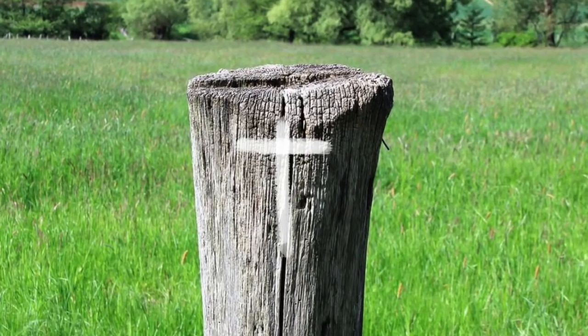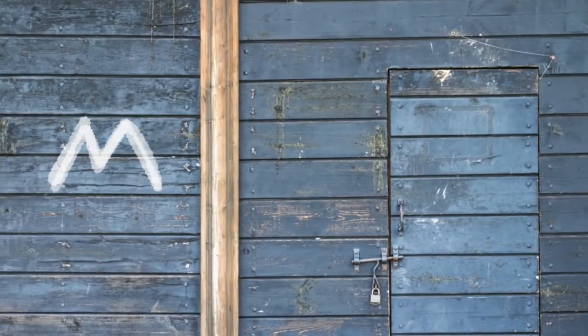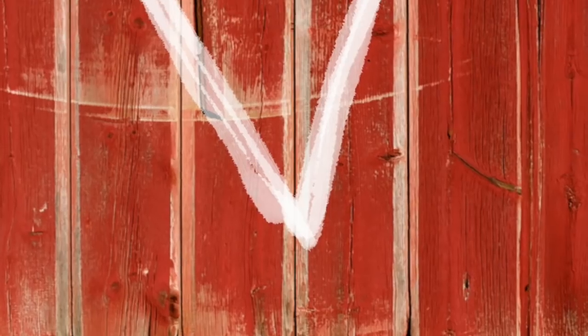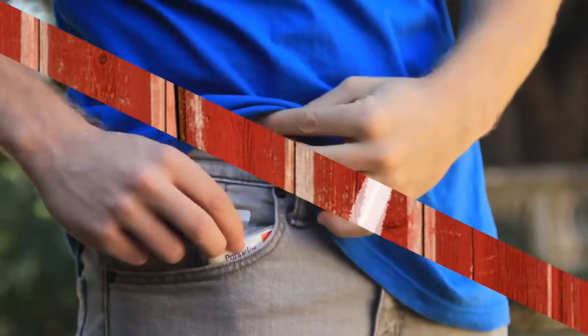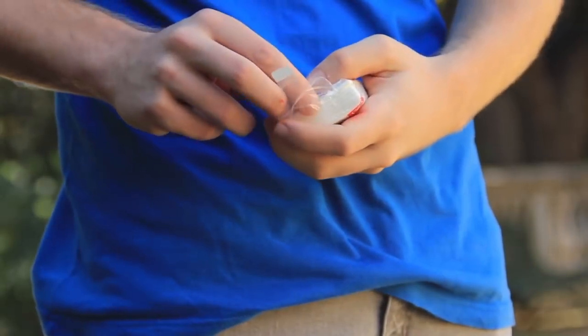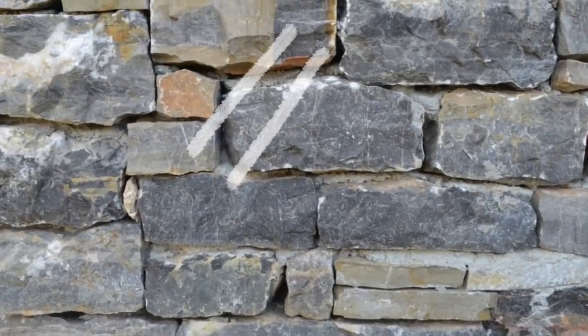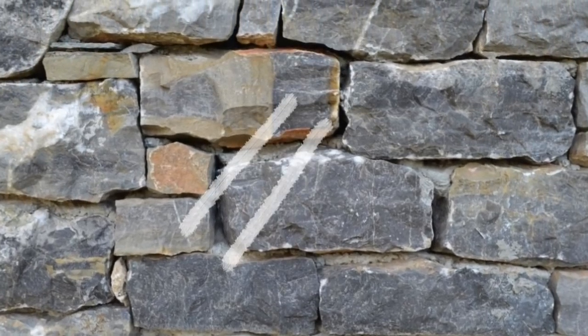However, there are also some signs which help homeless people manipulate you. For example, this cross means if you talk religion, you'll get food. An M means if you tell a hard-luck story, you'll likely get some food or money. But one of the most dishonest signs is a V — if a V is on a house, it means you need to fake an illness to get money or food from the owners.